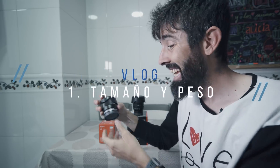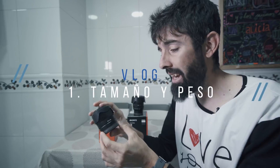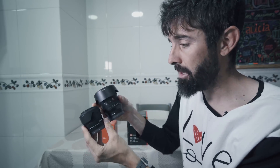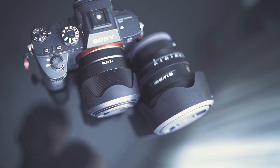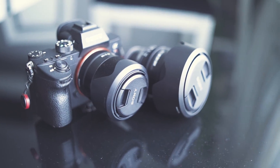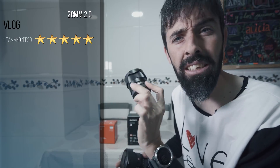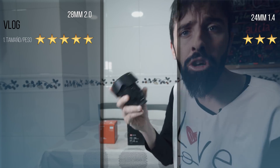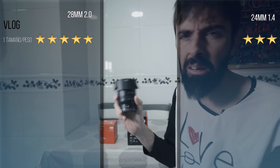Para bloguear, mi principal preocupación es el tamaño y el peso. El 28mm f/2.0 mide unos 6 centímetros de longitud; el 24mm unos 10 centímetros — prácticamente el doble. En cuanto a peso: 200 gramos el 28mm por algo más de 400 gramos el 24mm, también prácticamente el doble. Evidentemente en esta puntuación gana el Sony 28mm: le damos 5 estrellas, no hay nada mejor para bloguear en cuanto a tamaño y peso. Al 24mm le damos 3 estrellas — sigue siendo bastante ligera comparada con otras lentes, pero no llega a 5.